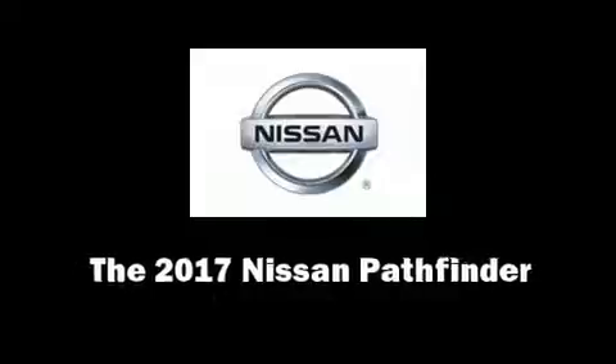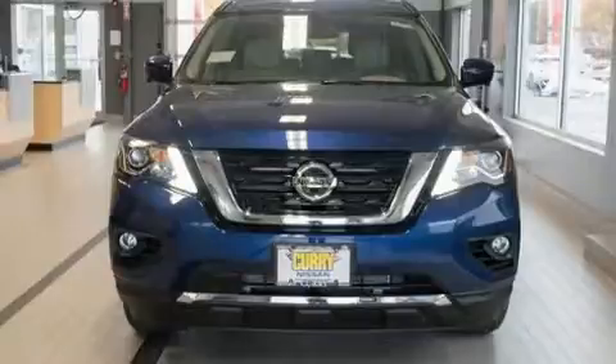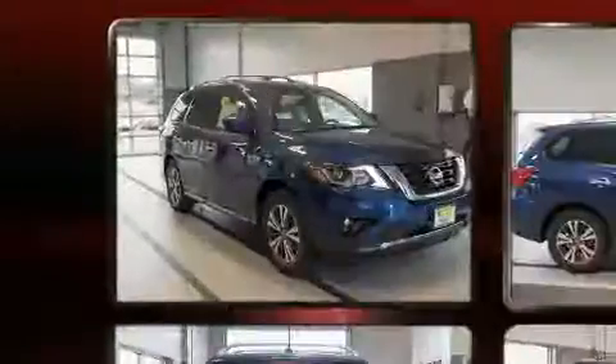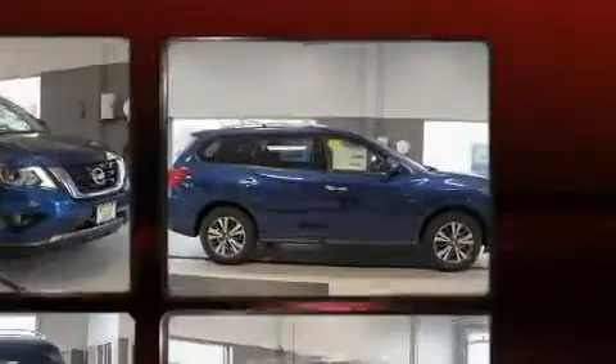Load your family into the 2017 Nissan Pathfinder. Smooth gear shifts are achieved thanks to the 3.5-liter six-cylinder engine. And for added security, Dynamic Stability Control supplements the drivetrain.